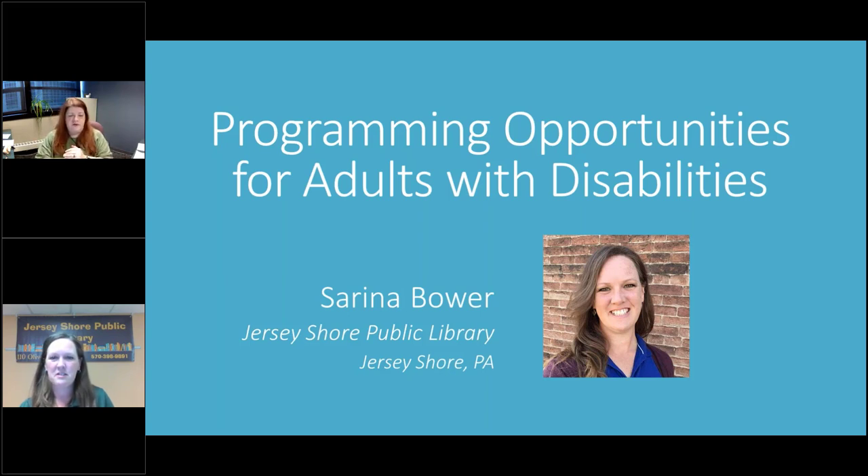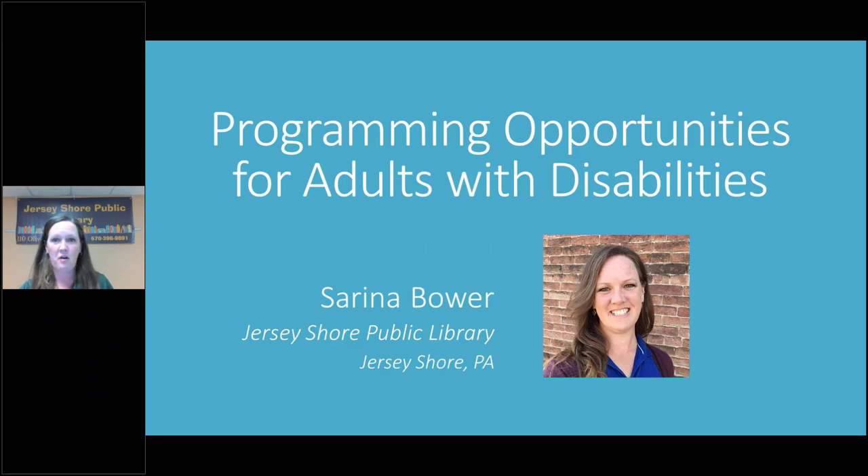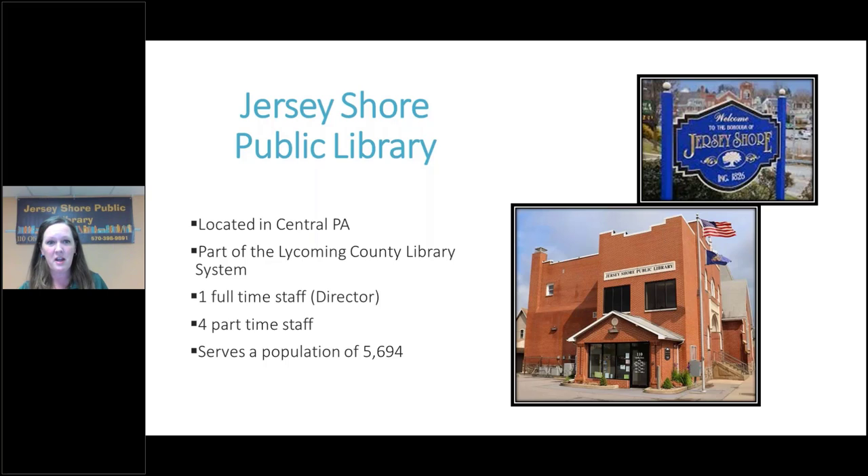My presentation is a little different from the previous two speakers because I've essentially made a how-to guide. My goal for the day is for all of you to be able to do this at your library. I've done the work and the instructions for you. If you have questions, don't be afraid to ask — if one person has a question, ten other people are asking the same thing.